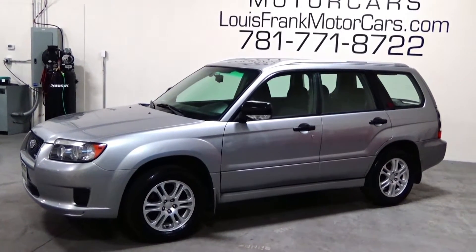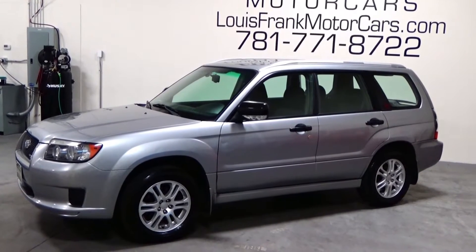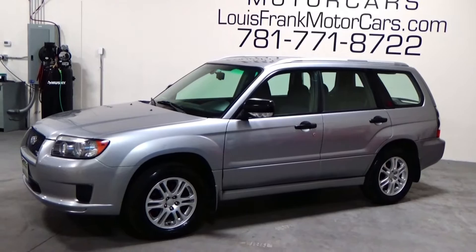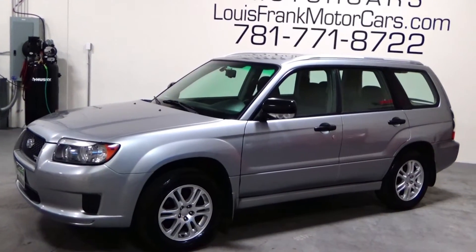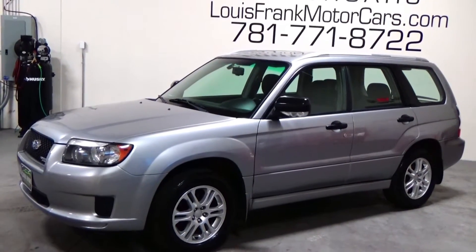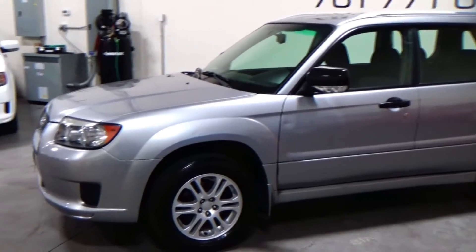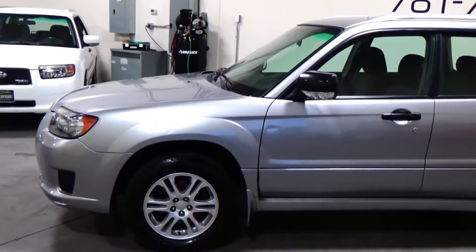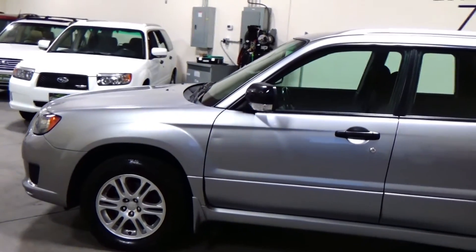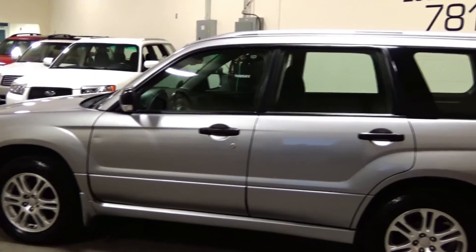Welcome to Louis Frank Motorcars. Today we're going to be looking at a 2008 Subaru Forester 2.5X Sports, finished up in steel gray with a black cloth interior. We do these videos here at Louis Frank Motorcars just to give buyers a little bit more insight into a vehicle that they may be purchasing, as well as to show off the overall quality and condition of the vehicles that we buy and sell.